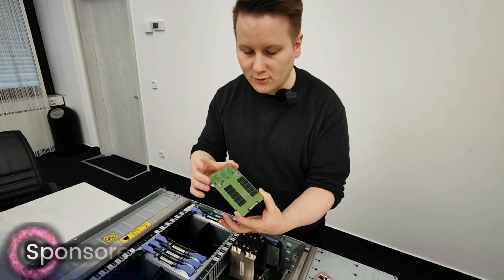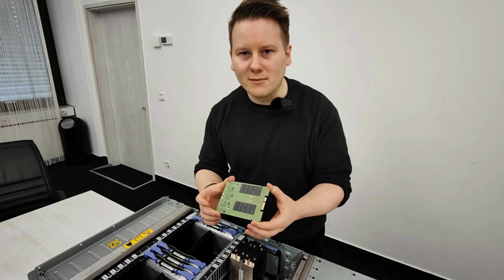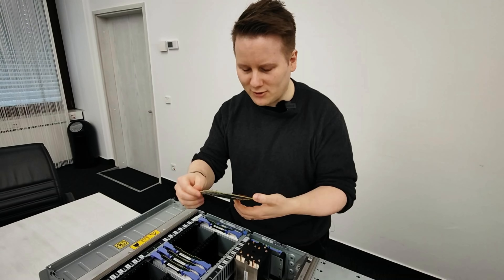This is actually their special RAIM memory — Redundant Array of Independent Memories module. So it's a RAIM module.